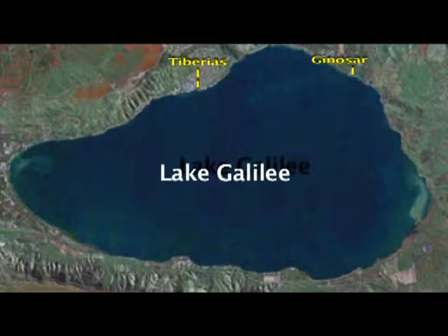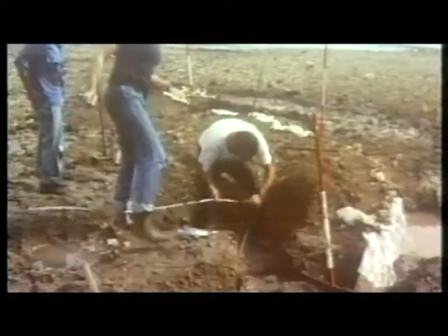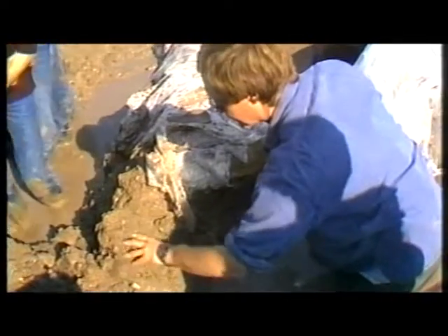That year, the water level of Lake Galilee receded considerably. Two young men walking along the western bank of their kibbutz at Ganesor noticed an outline of a boat in the mud. When they called in the experts, they discovered the remains of an ancient fishing boat.